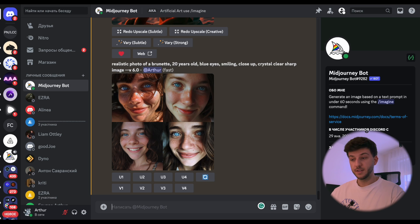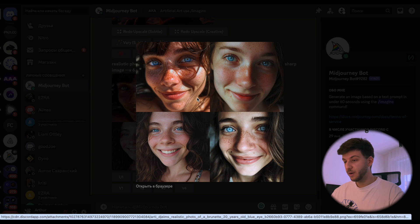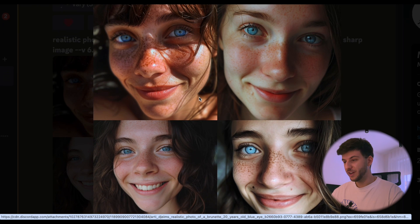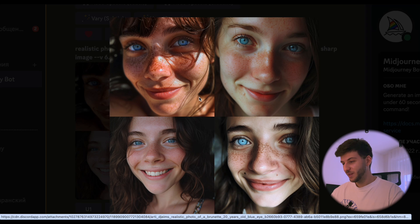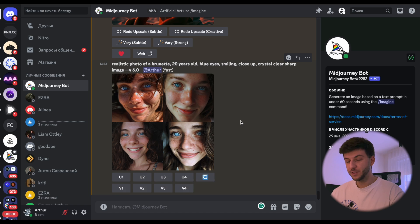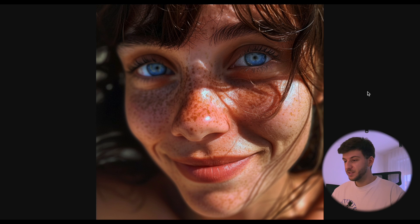Here are our four options — all of them look pretty sharp, and it's hard to decide which one to upscale. Let's go with the first one. The level of detail looks unreal; at this point it's very hard to tell what is AI and what is a real human. It's hard to imagine what version 7 will look like if this is version 6.